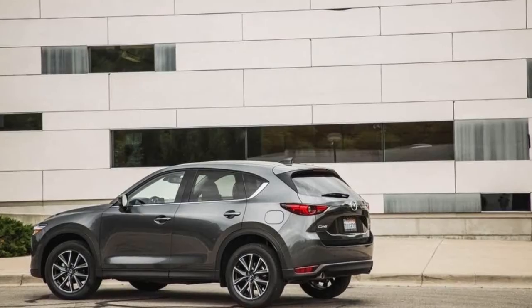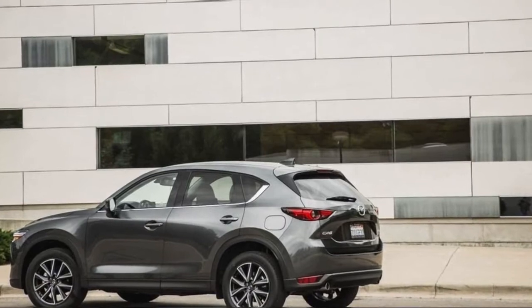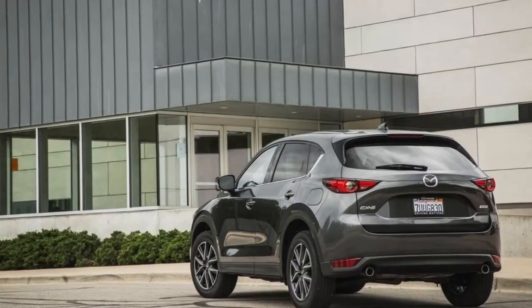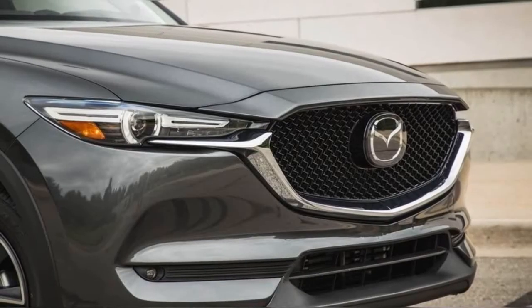Like before, the CX-5 comes equipped with a 2.5-liter four-cylinder engine good for 187 hp. Mazda has made small updates to reduce internal friction on this unit, and it still comes paired to a six-speed automatic.